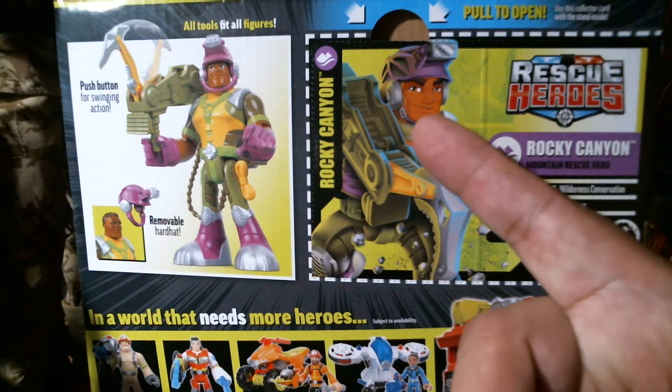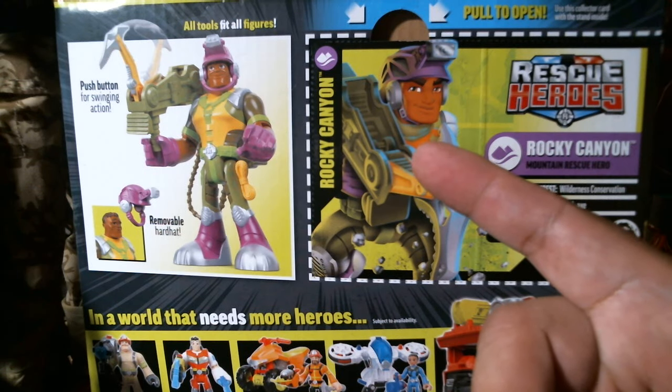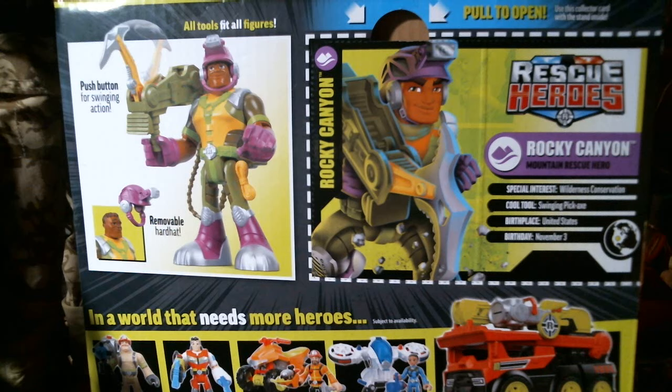I'm thinking about casting — maybe Will Smith, or the guy that plays the king in Black Panther, whatever his name is. Anybody could be a cool Rocky Canyon. John Cena could be Billy Blazes — just put a mustache on him. Who would be Windy Waters or Sandy Ocean, the new character? You could mix in the old with the new. Anyway, live-action Fisher Price Rescue Heroes — you heard it here first.